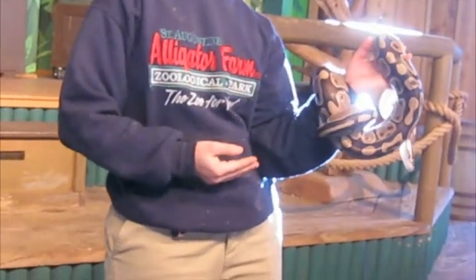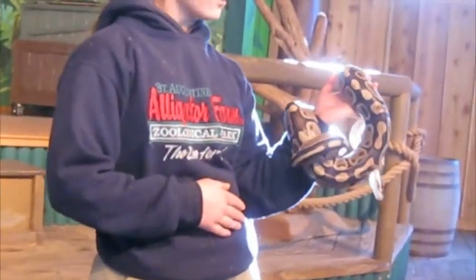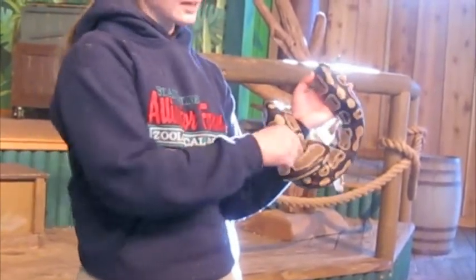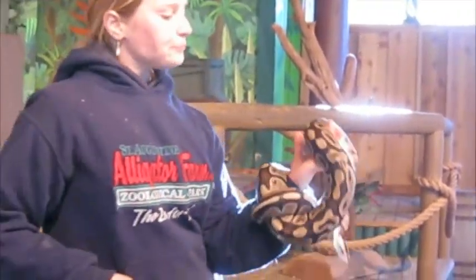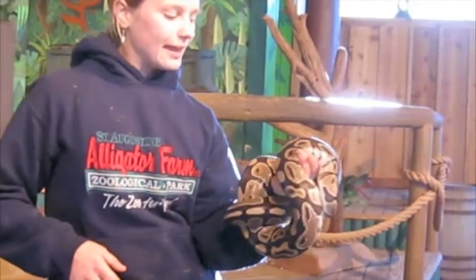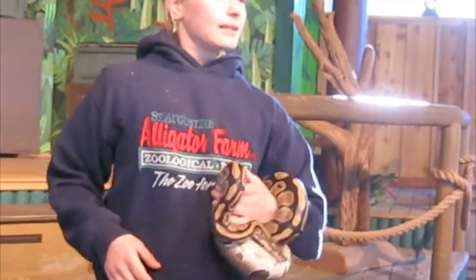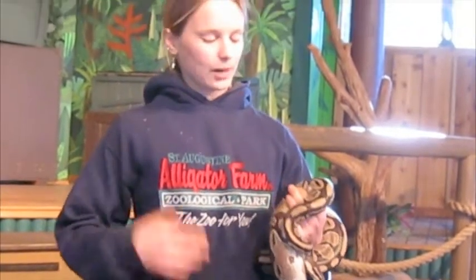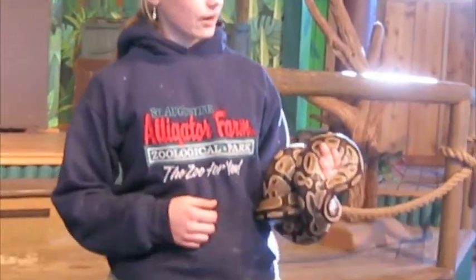He spends more time on the ground — not a tree snake at all — so he has darker, dirt-colored tones and maybe some darker greens. He's from Africa and is also called the Royal Python. Snakes like this are great to have around because they eat mice and rats, which carry diseases. With more snakes around, that means fewer mice and less disease running through small villages.